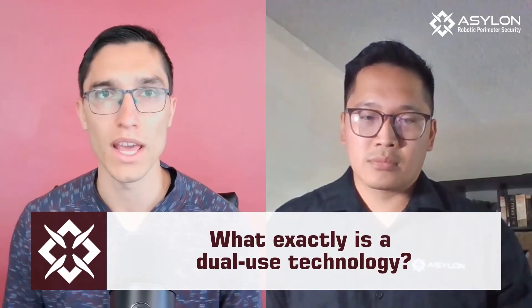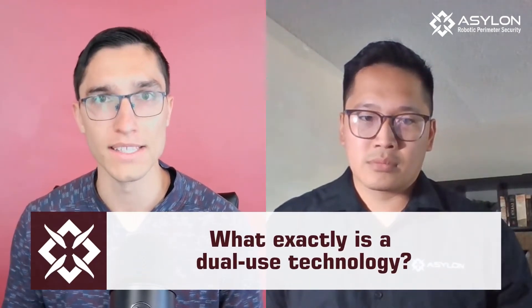Hey everybody, Ryan Hodgins, Director of Marketing here at Acelon Robotics, here with Uzi Ibrahim, the Director of DoD here at the company. Today we're going to be talking about dual-use technologies and how to ultimately fast-track innovation within the Department of Defense. So Uzi, can you, for the audience here, define exactly what a dual-use technology is in this context?